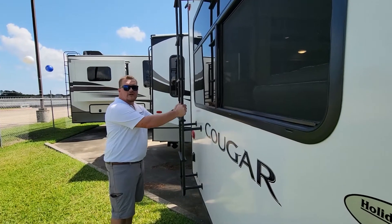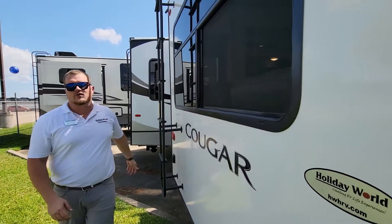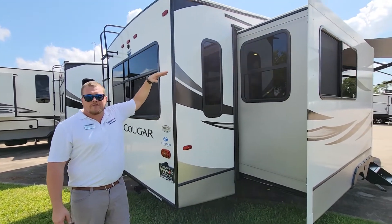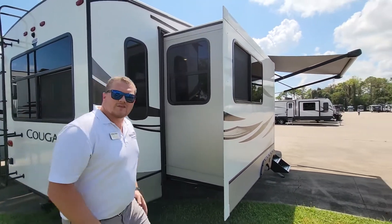Another thing is going to be the ladder. This ladder is going to get you up onto the fully walkable roof. And another cool thing with Cougars is not only is the roof fully walkable but so are the slide roofs. So if you want to get on there for any reason, you have the confidence that you're not going to fall through. Now let's go inside and I'll show you a couple more things.